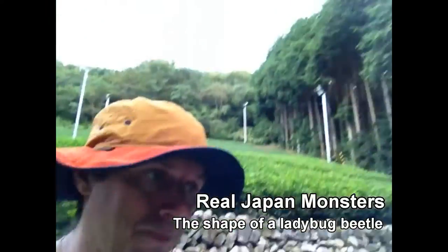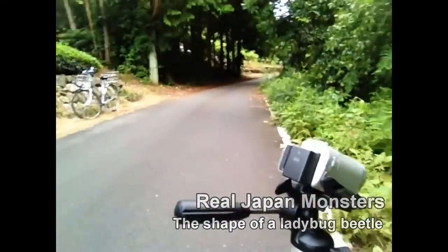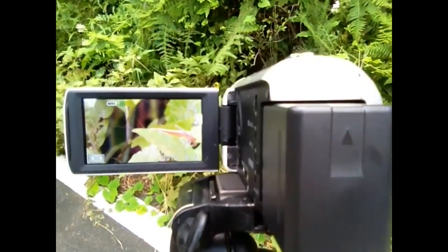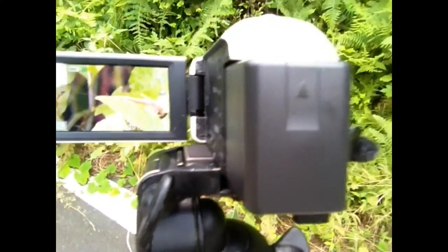Hello everybody. I'm positioned here photographing this praying mantis. You can see — I think this is a male — just behind the leaf there, way over there. And I saw something interesting, bug-related, that people might be interested in. I think I discovered one of the reasons why it's so beneficial for beetles such as ladybugs to have rounded bodies.